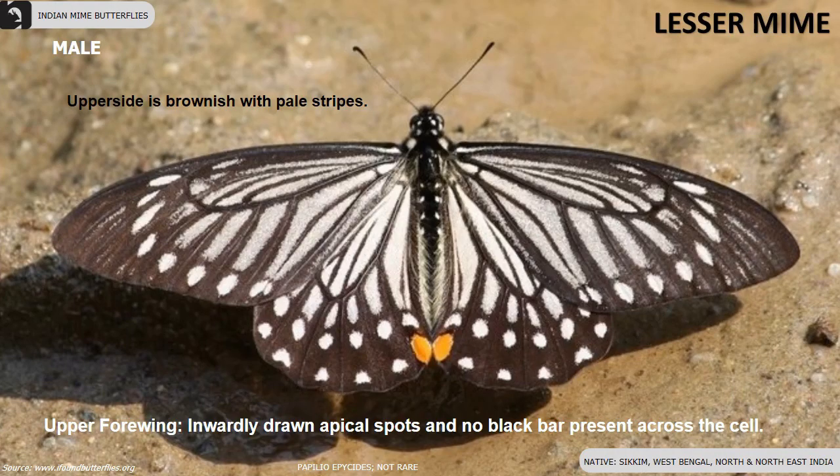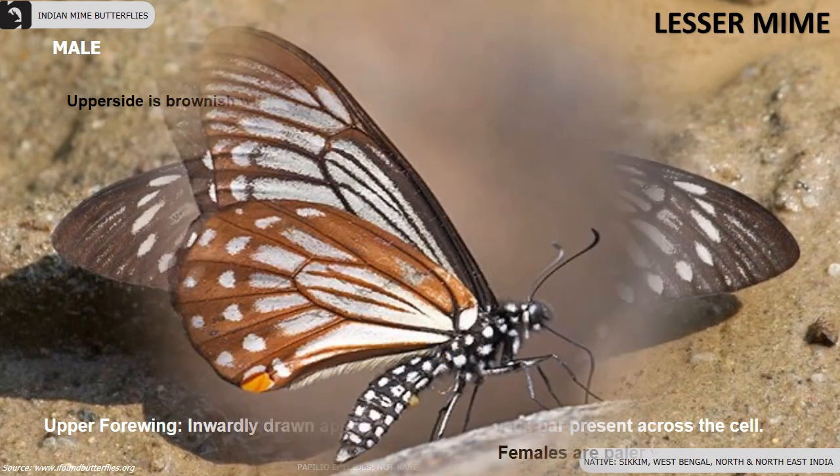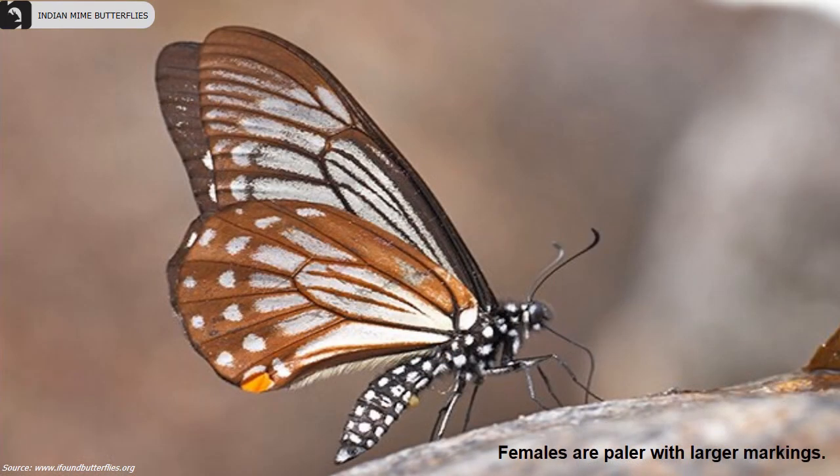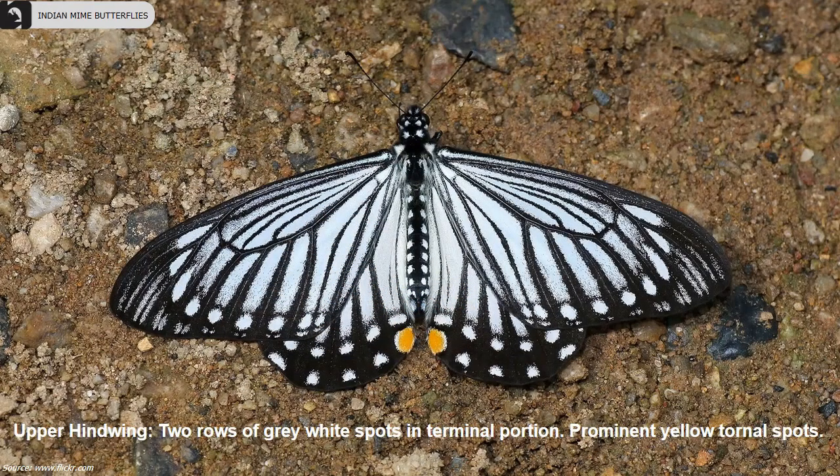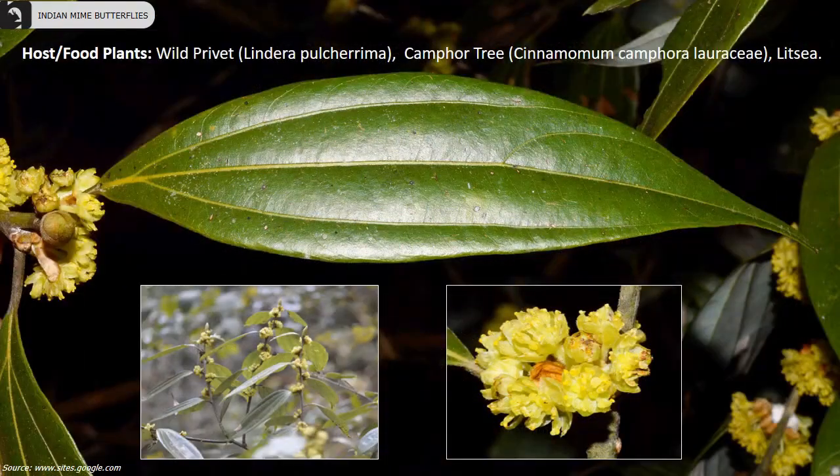Lesser Mimes are found in Sikkim, West Bengal and in parts of north and northeast India. The upper side is brownish with pale stripes and prominent yellow tonal spots. The upper hind wing has two rows of grey-white spots in the terminal portion. Females are paler than males with larger markings. Host plants of Lesser Mime include wild privet and camphor tree.